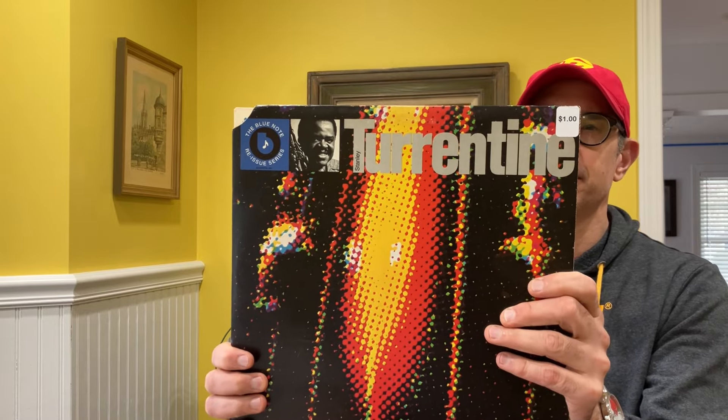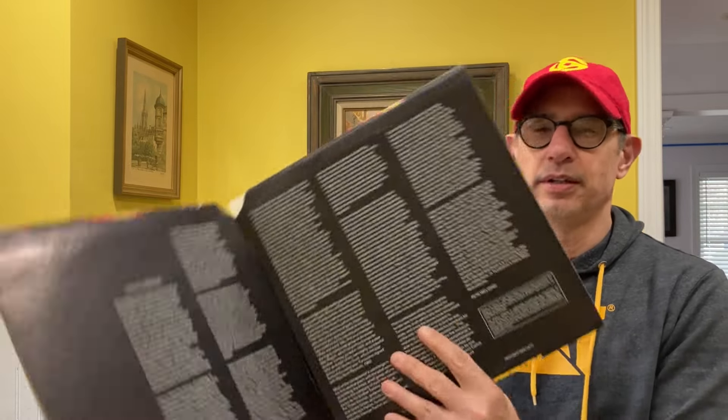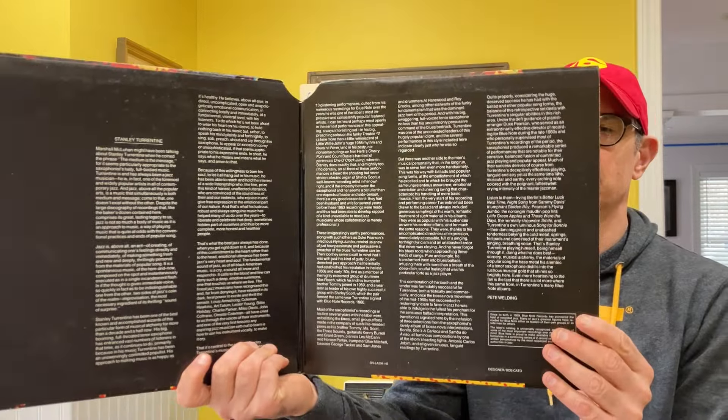Hello there, Mark here. Welcome to the 81st installment of my 7-inch single series. I have some very nice jazz titles to share with you. I've purchased these over the last week or so.